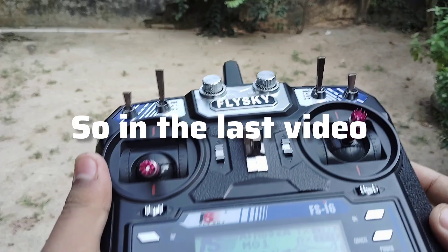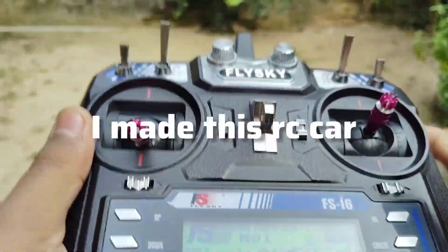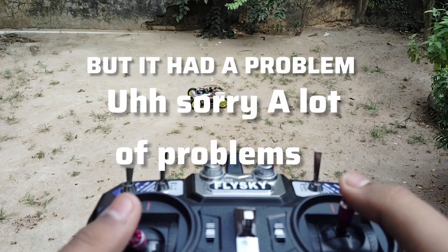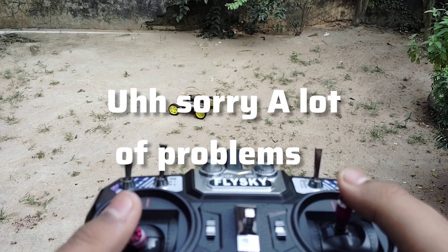Okay, so in the last video I made this RC car. It was a nice car but it had a lot of problems.